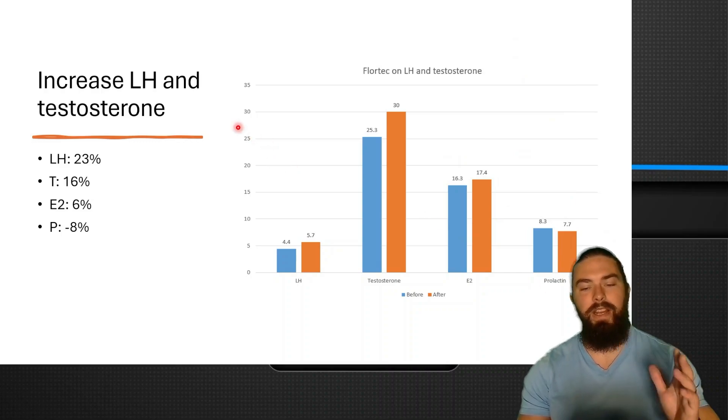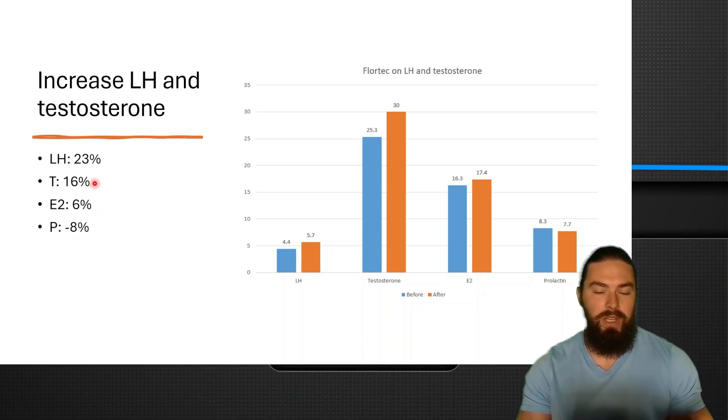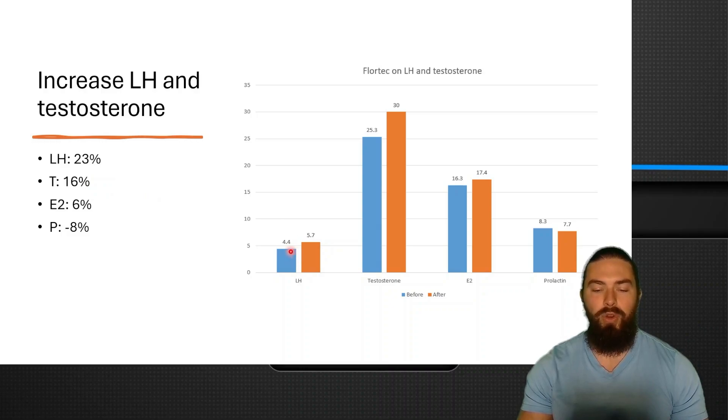This was a study where they used Flortec for six months, measuring LH and testosterone. LH increased by 23%, testosterone increased by 16%, estradiol by 6%, and prolactin decreased by 8%. The increase in estradiol is fine because the higher testosterone goes, the more estrogen your body creates automatically. LH went from 4.4 to 5.7, testosterone from 25 to 30 — a nice increase. Estradiol went from 16 to 17 and prolactin went from 8.3 to 7.7.